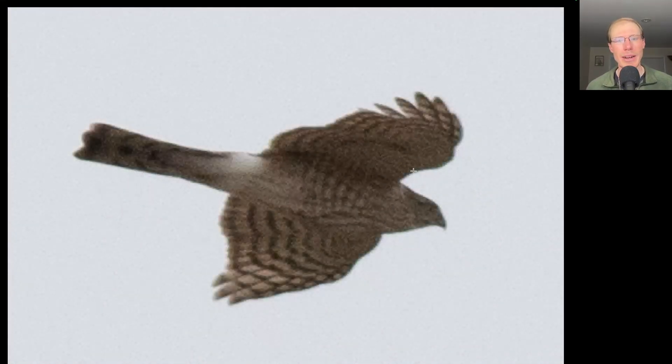Here we have a hawk with a long tail. The tail does seem to be squared off at the tip and all the tail feathers are about the same length. The head looks maybe a little bit large and it's hard to really see the streaking to the underside, but it looks like it might possibly be a juvenile. To my eye, this is a sharp-shinned hawk, but if you disagree, you can let me know in the comments.